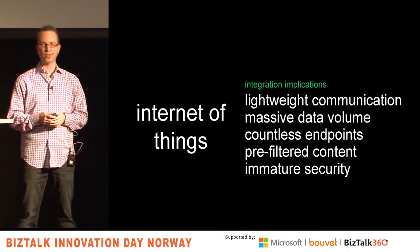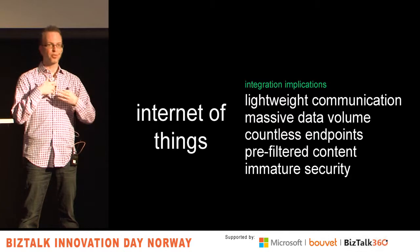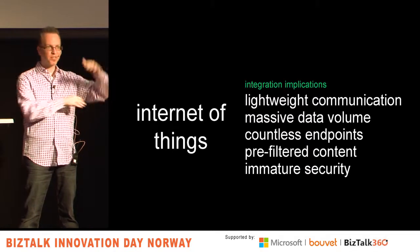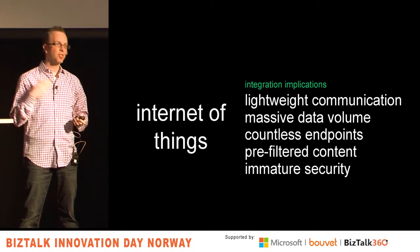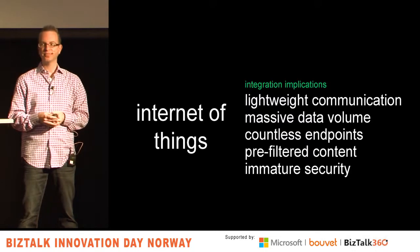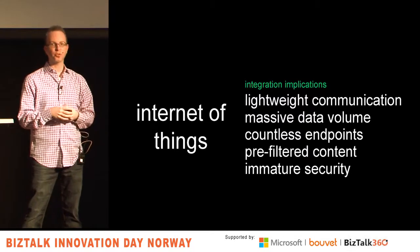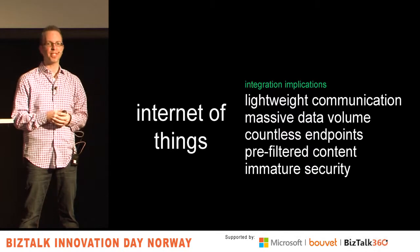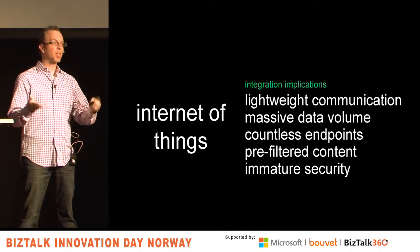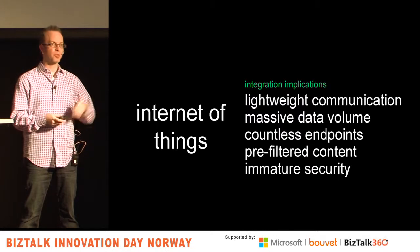Why do we care about Internet of Things as integration developers? It's a different communication model. MQTT is a more dominant protocol for very lightweight communication. You need small payloads — these things don't have a lot of memory or storage, so you can't be sending four-megabyte XML files back and forth. You have to think of new ways to share very bite-sized information over sometimes sketchy, not-always-available channels. And a lot more data — if a device sends you a reading every 10 seconds, imagine what would happen if you multiplied your traffic by 10.